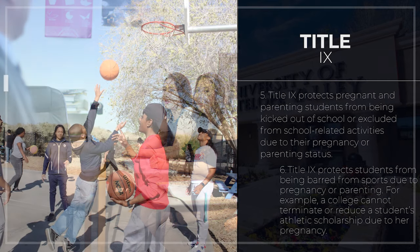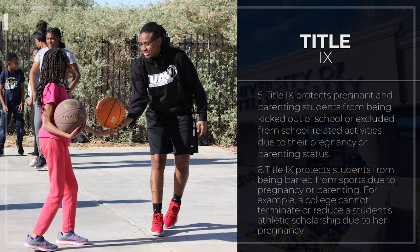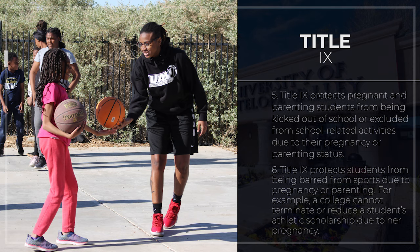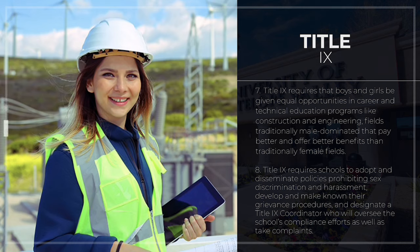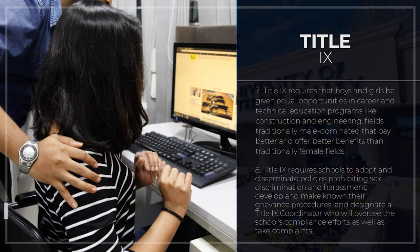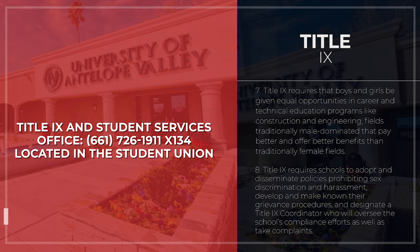Title IX protects pregnant and parenting students from being excluded from school or school-related activities due to their pregnancy or parenting status, and protects students from being barred from sports due to pregnancy or parenting. For example, a college cannot terminate or reduce a student's athletic scholarship due to her pregnancy. Title IX also requires that boys and girls be given equal opportunity in career and technical education fields like construction and engineering. Additionally, Title IX requires schools to adopt policies prohibiting sex discrimination and harassment, develop grievance procedures, and designate a Title IX coordinator to oversee compliance and take complaints.